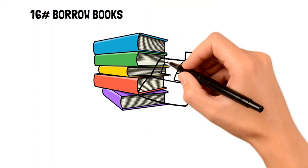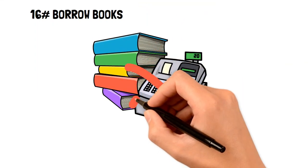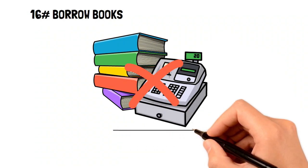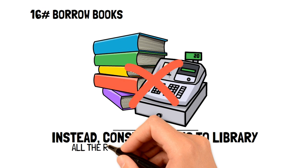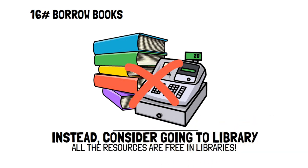Number sixteen: borrow books. Are you an avid reader who happens to buy new books whenever you can? Well, if you're on a tight budget, then maybe you can consider the library. This way, you can have all the books you want to read without having to spend a single cent.